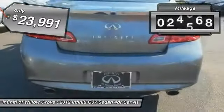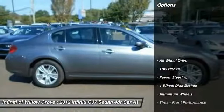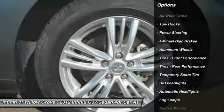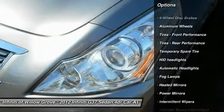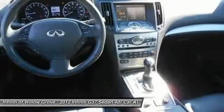This vehicle has less than 25,000 miles. Here are some of this vehicle's great options: Stability Control, Traction Control, Anti-Lock Braking System, Keyless Entry, All-Wheel Drive, Power Passenger Seat, Steering Wheel Audio Controls, Back-Up Camera, Leather-Wrapped Steering Wheel, Bluetooth.